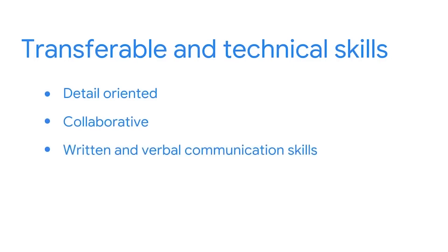It's also possible that some of your earlier job experiences allow you to develop knowledge and skills that are transferable to a security role. These skills could include being detail-oriented, collaborative, and having strong written and verbal communication skills.